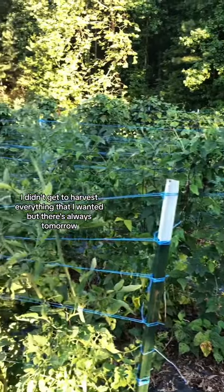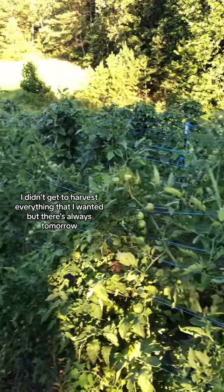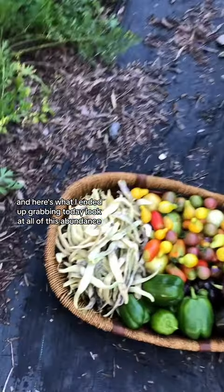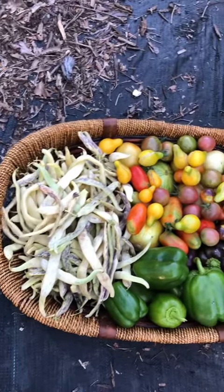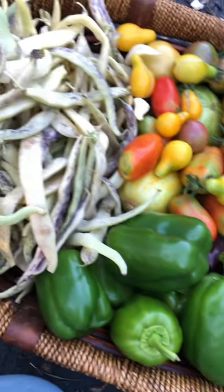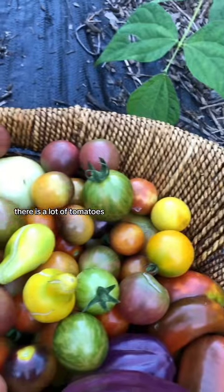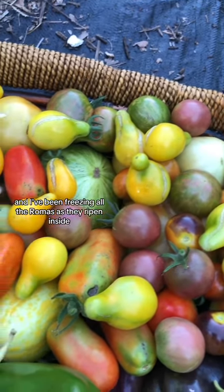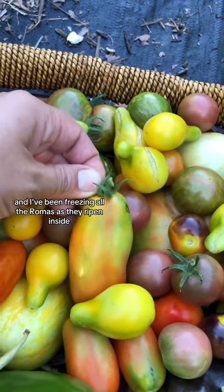I didn't get to harvest everything that I wanted but there's always tomorrow. And here's what I ended up grabbing today — look at all of this abundance! I'll definitely be freezing a lot of the peppers for winter use, and probably the beans too. There are a lot of tomatoes. The husband and I have been able to eat almost all of them, and I've been freezing all the romas as they ripen inside.